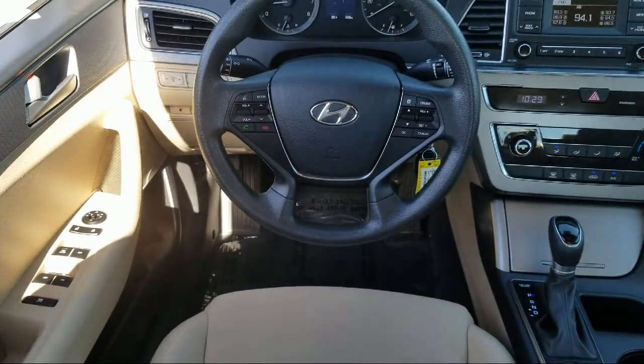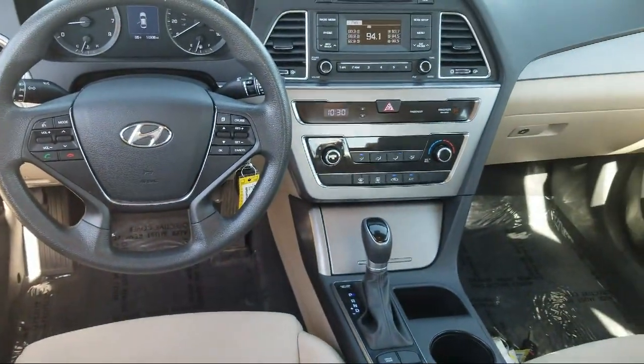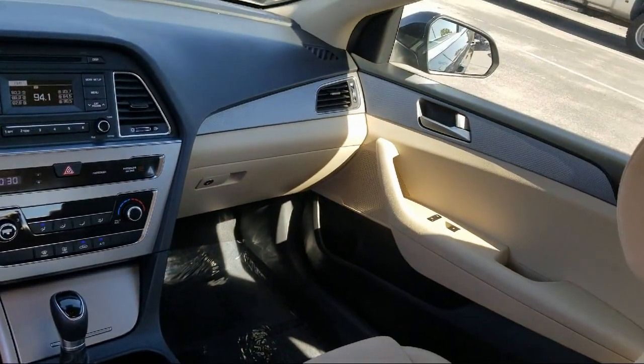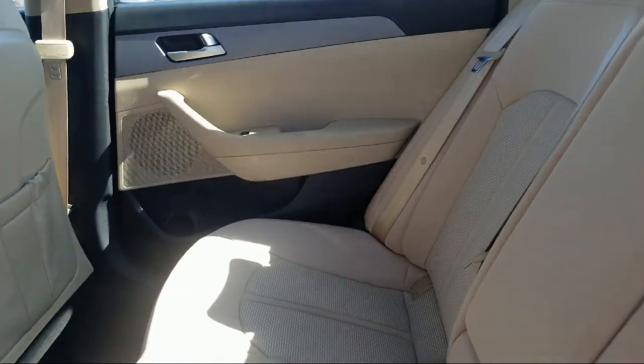We have a friendly and accommodating staff, eager to assist you, and our team of experts is ready to share all you need to know about our available car loans and lease options.